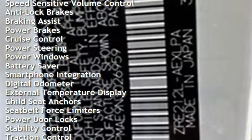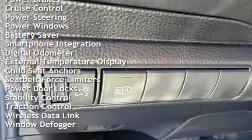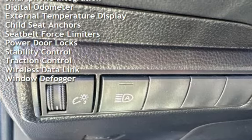Anti-lock brakes, braking assist, power brakes, cruise control, power steering, power windows, and battery saver.